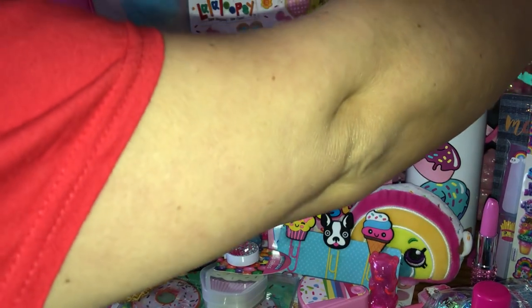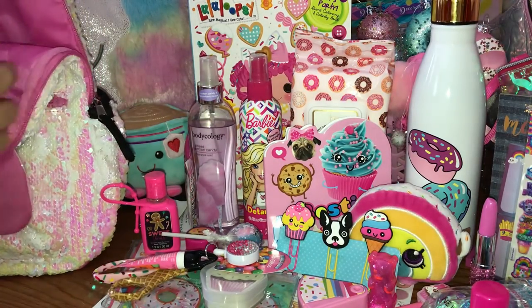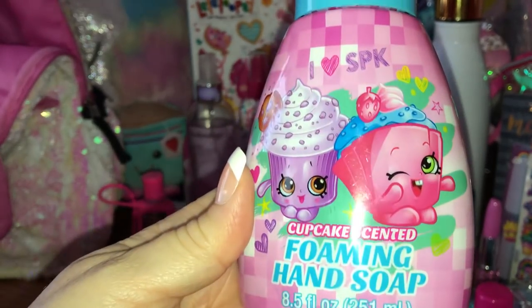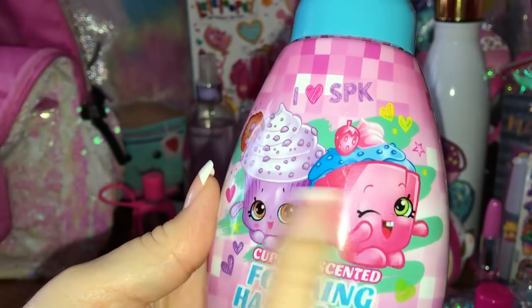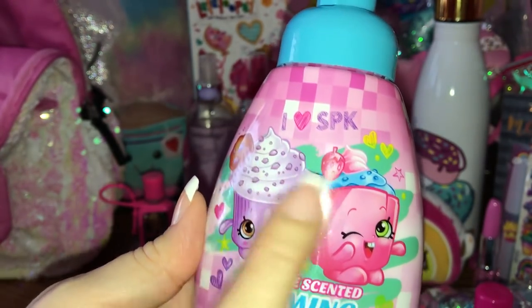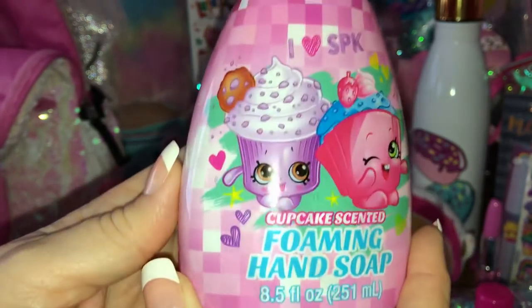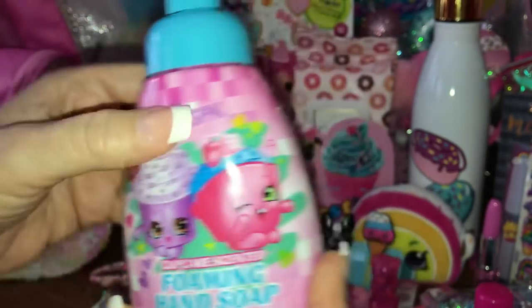I also have this little foaming hand soap that I got at Dollar General for one dollar. It's Shopkins and I love Shopkins because they're usually always little sweet-themed or at least food-themed. It's got little sprinkles on top and it's cupcake-scented - I just love the packaging on it, I thought it was so cute.